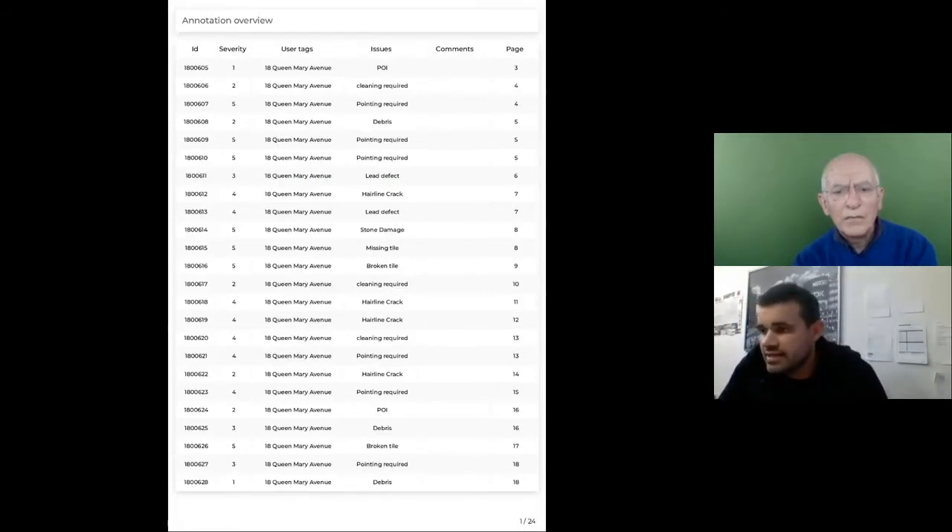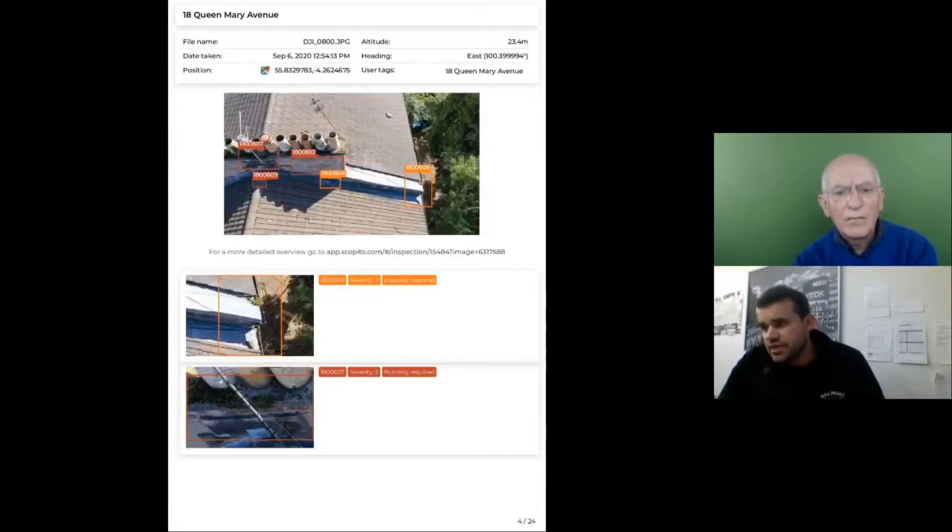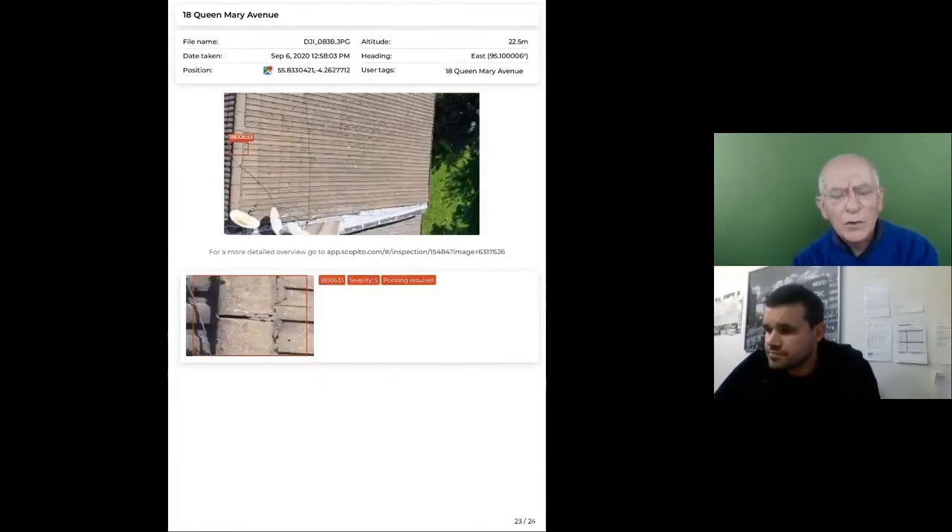Every fault is annotated on pictures with an ID number, severity level, and a summary of the issue. The annotation includes the file name, date and time taken, and the drone's latitude and longitude when the photo was taken. An online platform overlays the drone's flight path onto Google Earth so you can see where it was and what direction it faced. A laser rangefinder payload can give the actual distance and location of the fault itself, not just the drone's position.